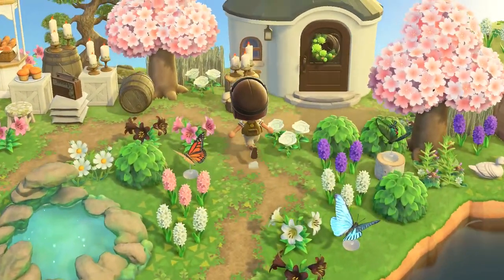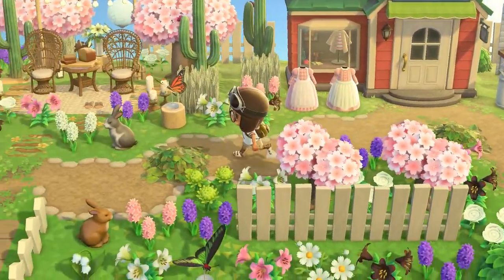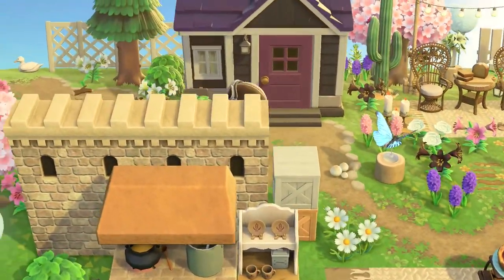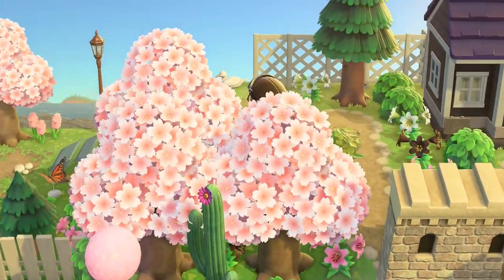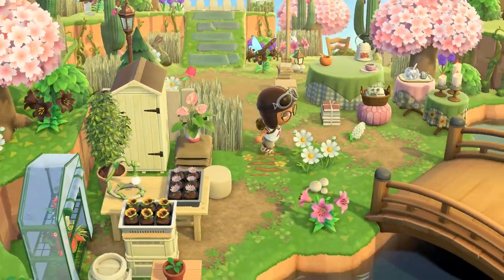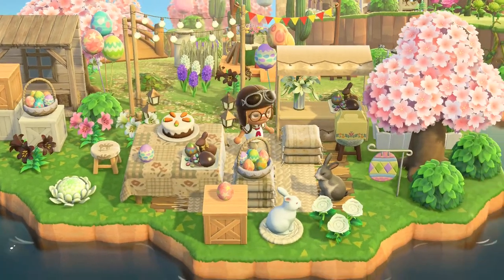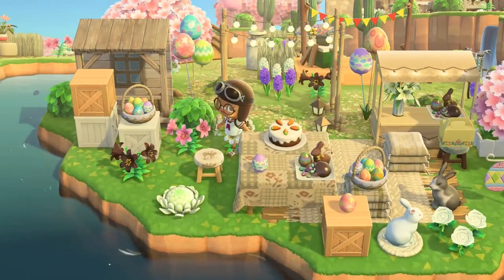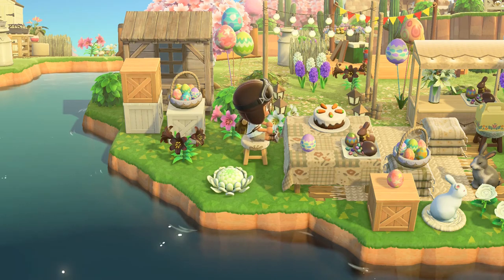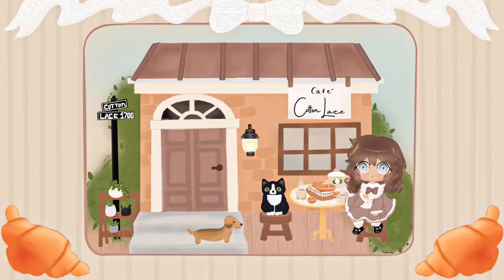I really hope you guys enjoyed. If you guys are interested, I'm going to be doing daily island tours this week — I will be posting daily an island tour so you guys can get a lot of inspiration, or you can just watch what creative islands people come up with. If that interests you, go ahead and subscribe and stay tuned. I will see you guys very soon, I hope you guys enjoy the rest of your day, and thank you for hanging out with me. Goodbye, see you soon!